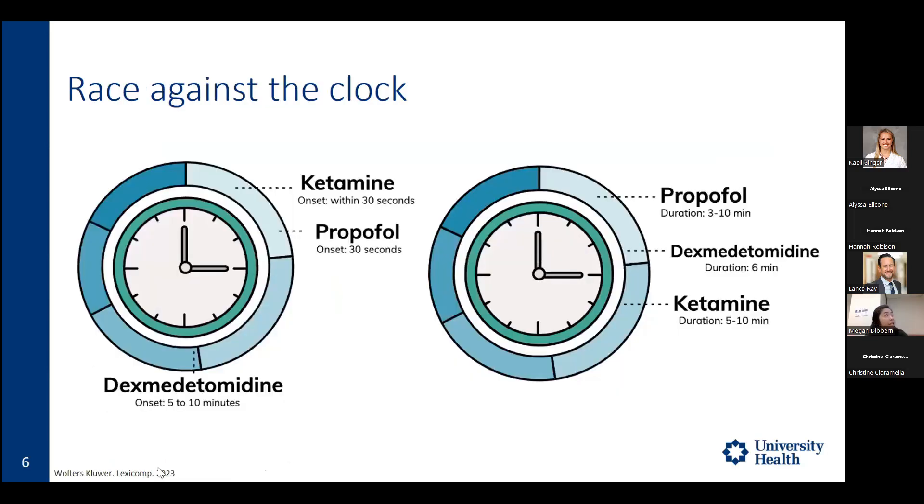For PSA, the ideal agent or agents should have quick onset, short duration, and quick recovery time. Ketamine and propofol both have fairly quick onset of about 30 seconds, while dexmedetomidine is slower at 5 to 10 minutes. For duration, propofol is 3 to 10 minutes, dexmedetomidine about 6 minutes, and ketamine 5 to 10 minutes. Optimizing pharmacokinetics allows patients to be most comfortable during the procedure.